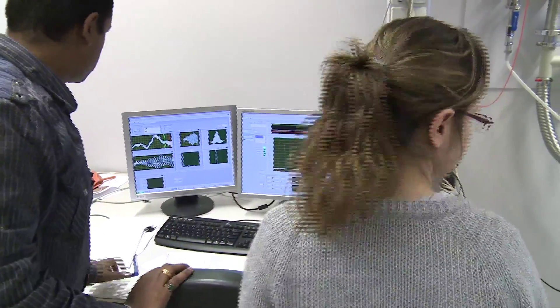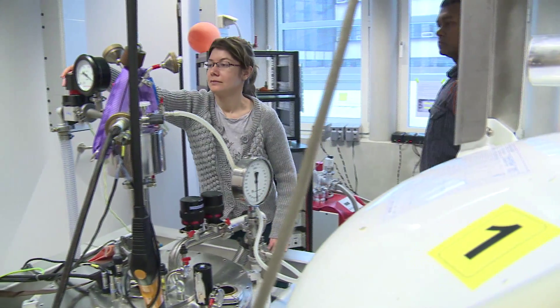In our field, where we combine organic materials with inorganic techniques, it's extremely important to have good collaborations with organic chemists. Within our institute, we have a long-standing collaboration with Juriaan Huskens and the Molecular Nano Fabrication Group.